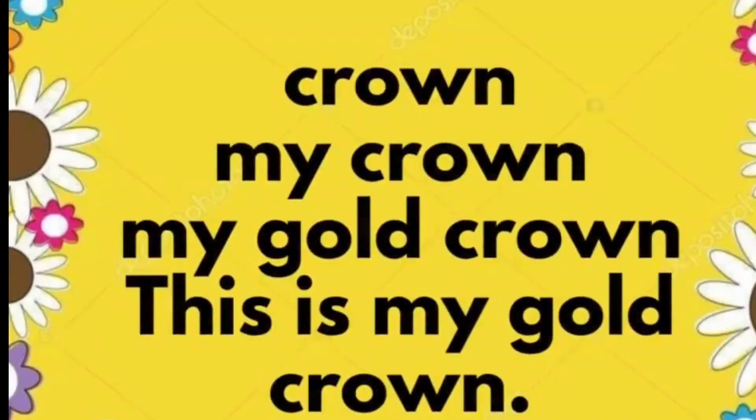Crown. My crown. My gold crown. This is my gold crown.